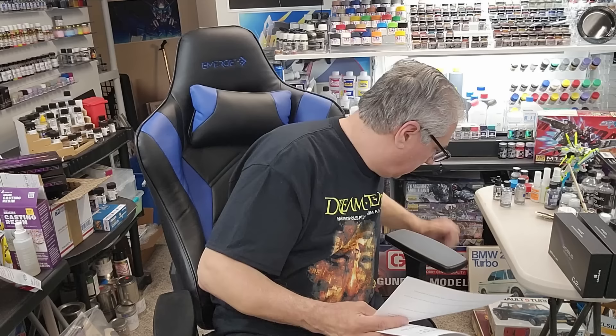Q: Of all model types — Gundam, cars, planes — what's your favorite? Cars. Love car models — love them. The Z kit is my favorite kit of all time. Cars are number one, then Gundam number two. I'm also starting to appreciate some of the offshoot Bandai brands — they're awesome because they're so different.